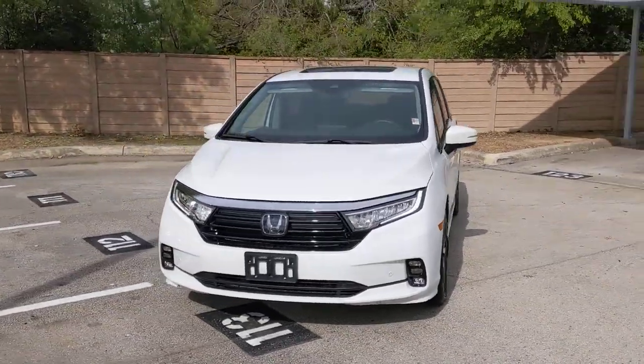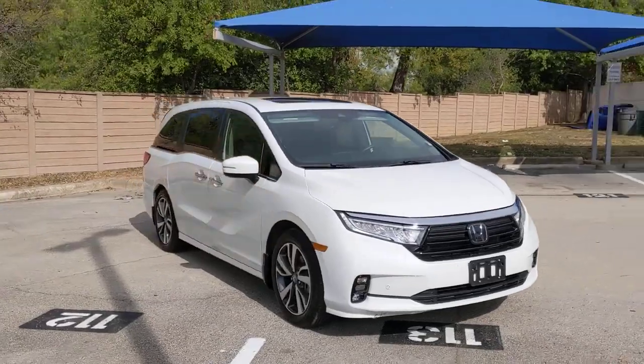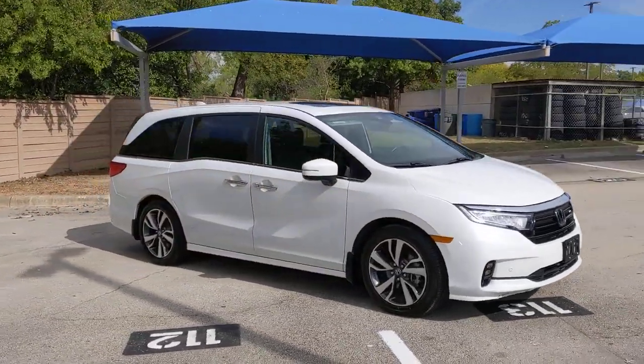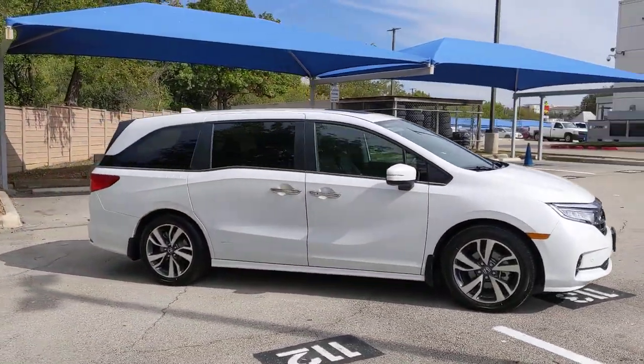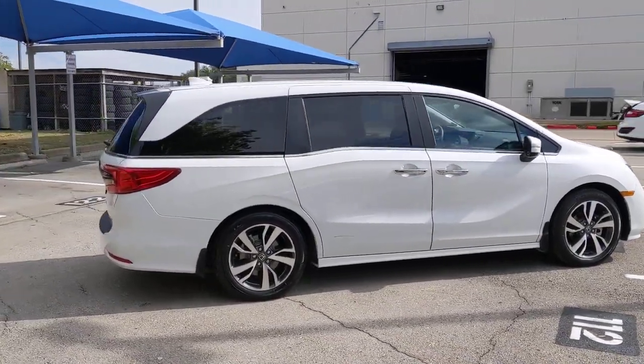Go home happy with the 2022 Honda Odyssey. This vehicle is an outstanding buy with fewer than 10,000 miles on the odometer. You'll feel safe and relaxed on every excursion in this comfortable and stylish Odyssey.